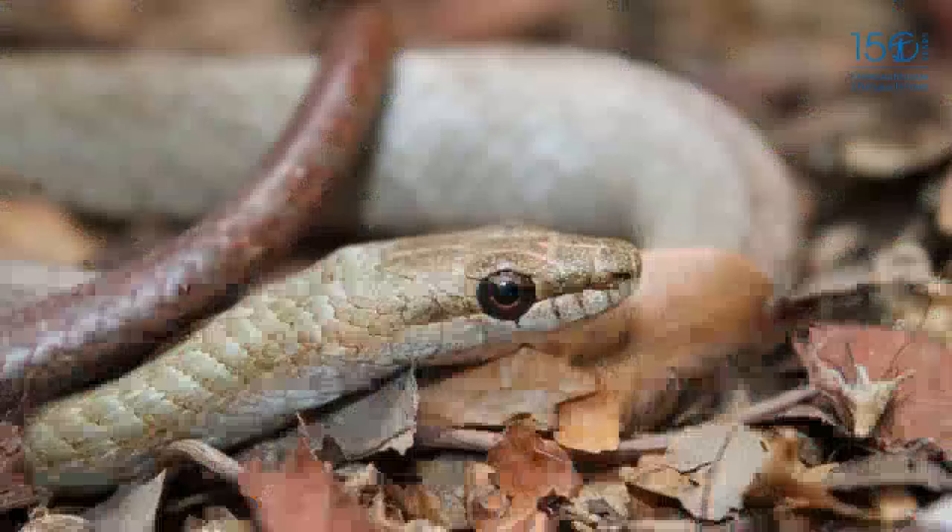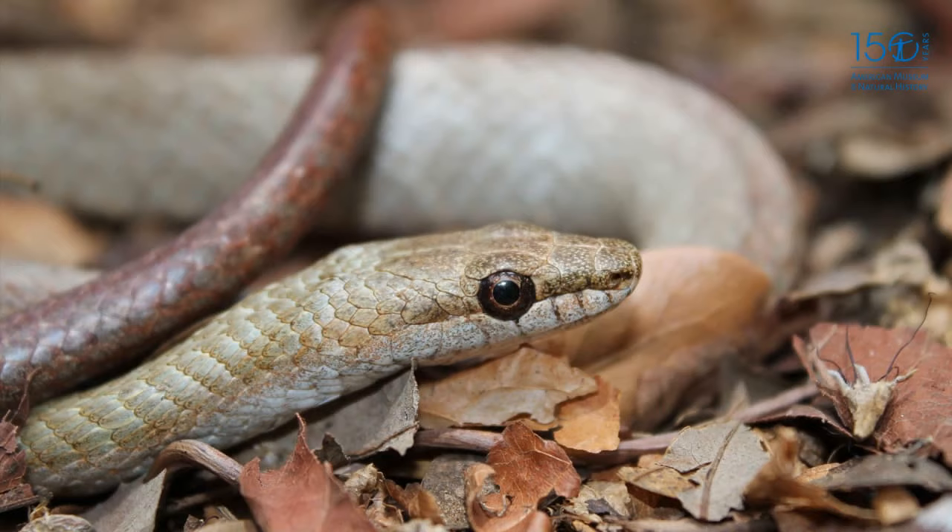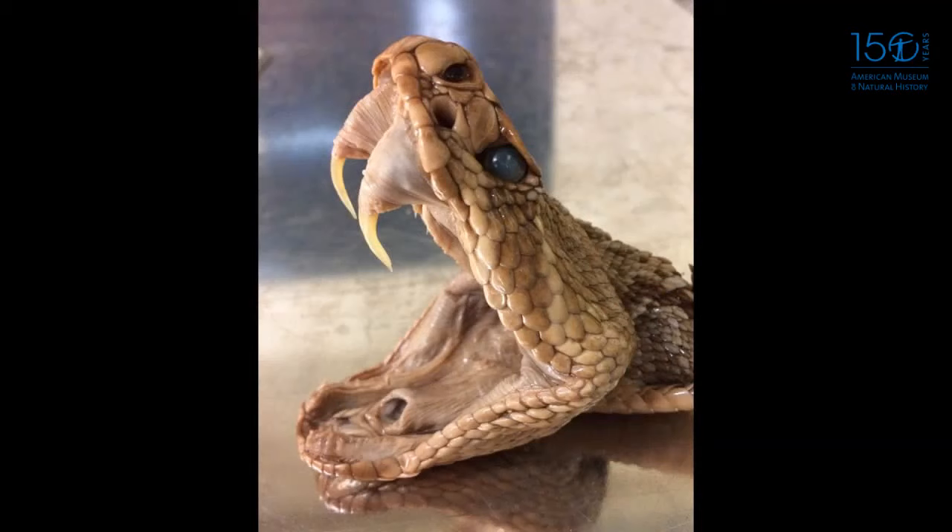The first collection specimen I want to share is an eastern diamondback rattlesnake, Crotalus adamantius. What I love about this specimen is you can see the viperid fangs in the front — they're hollow, just like a hypodermic needle, with a tiny hole near the tip to inject venom. Just like sharks shed and replace their teeth, so do rattlesnakes — you can actually see a new fang replacing an old one on this specimen.